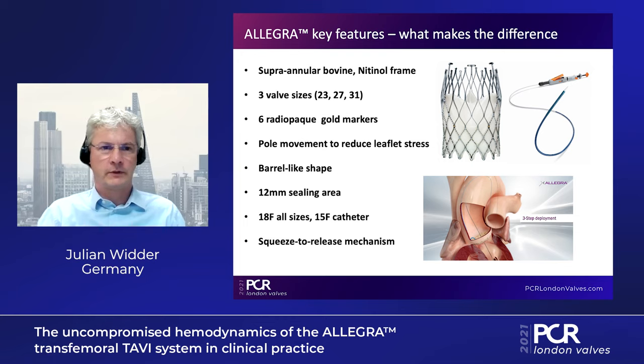Let me tell you about the key features and what makes the difference with the Allegra valve. It's a supra-annular design with a bovine leaflet based on a nitinol frame. It comes in three valve sizes and can treat annuli from 18 to 28 millimeters. This valve has six radiopaque gold markers for orientation during implantation, and it has a pole movement to reduce leaflet stress, which probably helps to make it more durable. It has a barrel-like shape, which is important for valve-in-valve procedures and for small annuli, so you don't touch the aortic vent.